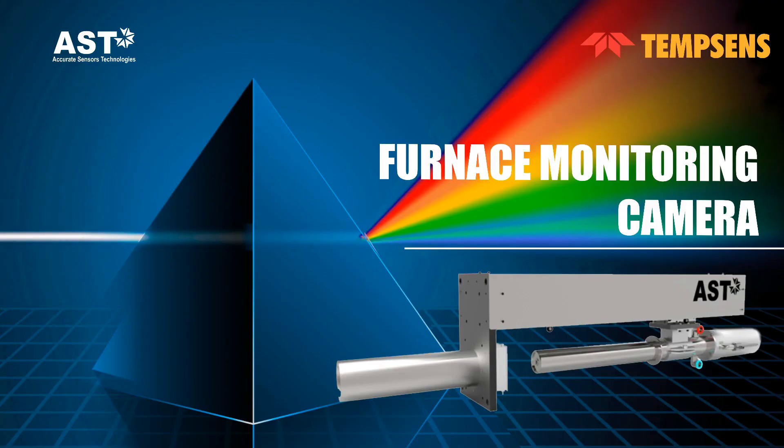Good afternoon everyone. Myself Divya Mittal. Today I am here to present you a webinar on furnace monitoring camera system.